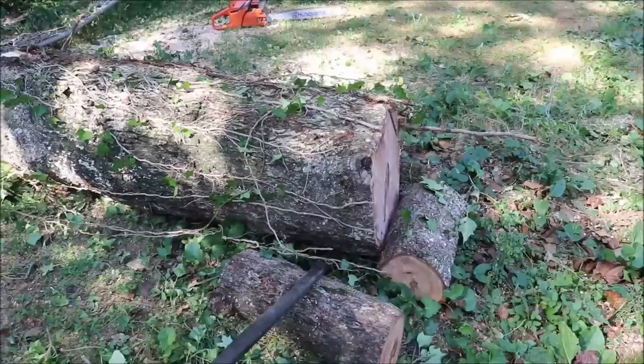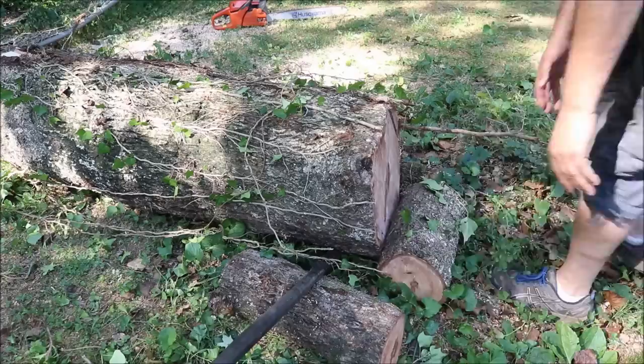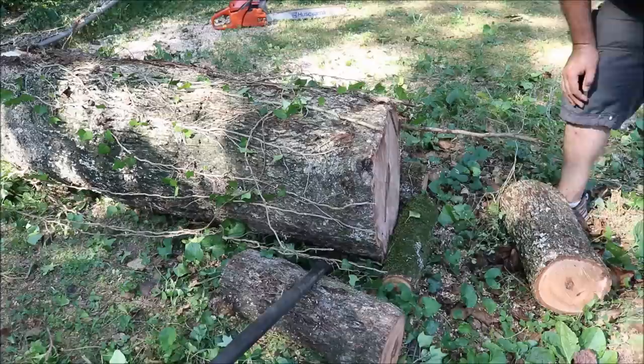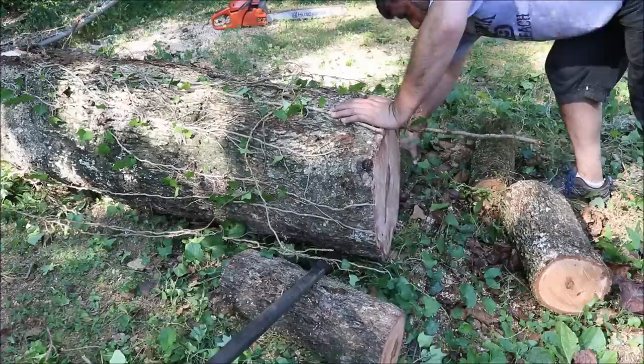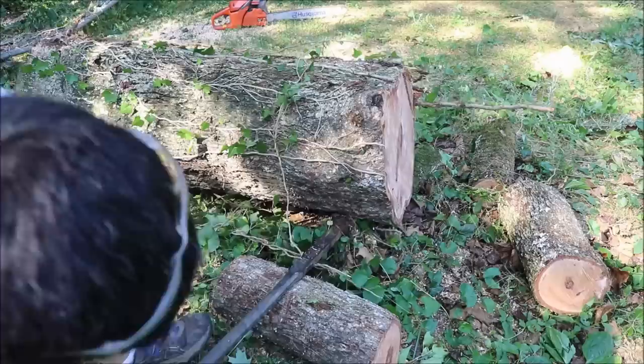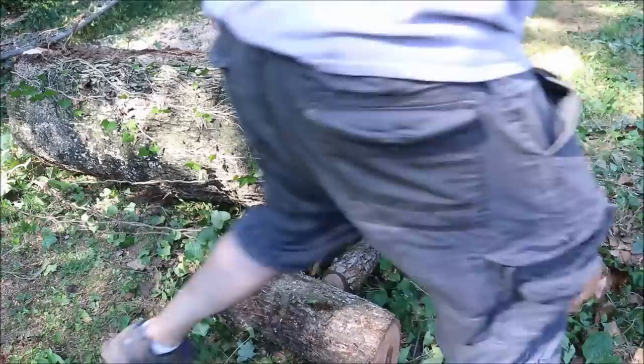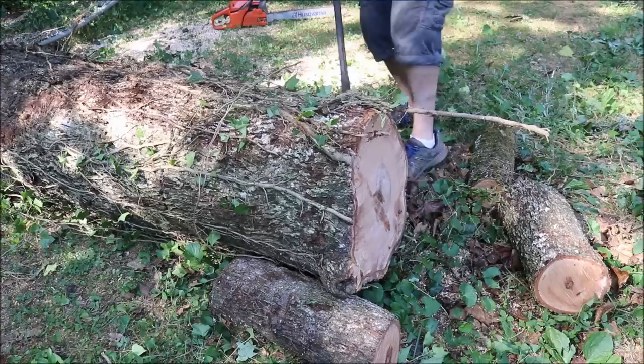I need to get this up about a foot and a half off the ground. That first log is too big, so I'm going to try to get a smaller one under here first and then go from there. Let's do it this way — I think we can do this. It's up an inch or two now. I think rocking it back and forth may do this.